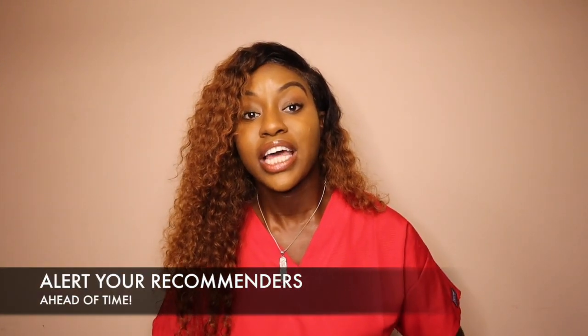Number five: alert your recommenders ahead of time. All the applications I did wanted either a recommendation letter or a recommender to go on a website and fill out a survey rating you in different categories. Let your recommenders know well ahead of time — not last minute. Everyone has their own responsibilities and priorities. Give them as much as one to two months ahead of time so they have time to fill out that paperwork without you worrying about whether they'll make the deadline.